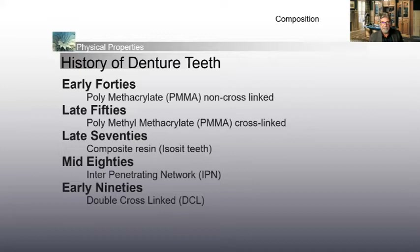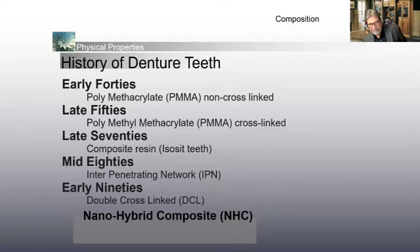Then we had nano hybrid composite material, which is great — but what was happening was it was layered composite over the facial of PMMA material. On implant cases — say a hybrid case — these teeth were being ground, and there was no chemical bond to the acrylic. As soon as the patient started biting down and chewing hard, those teeth were popping off like crazy. They redesigned these teeth so there's more PMMA material throughout the tooth with a little bit of composite. They've come a long way with this material.